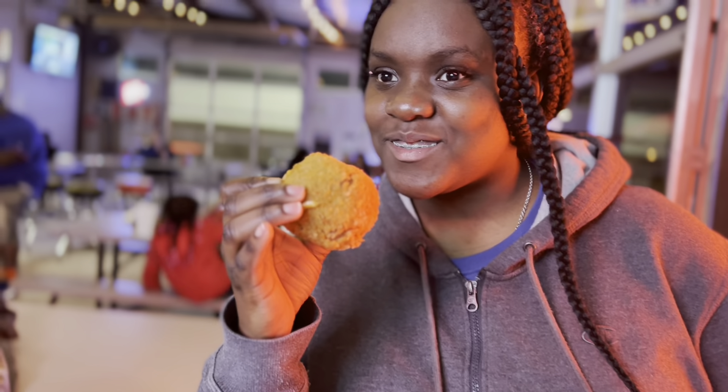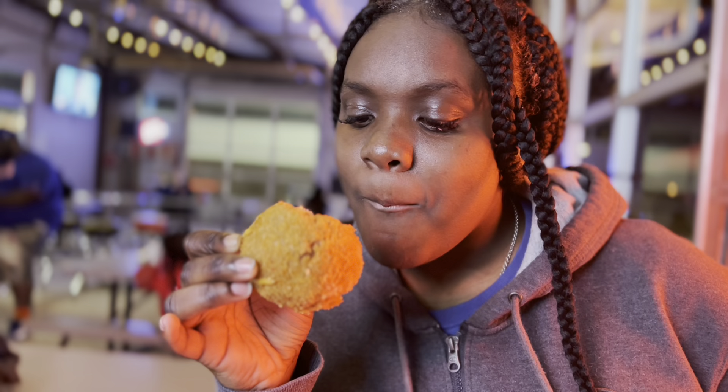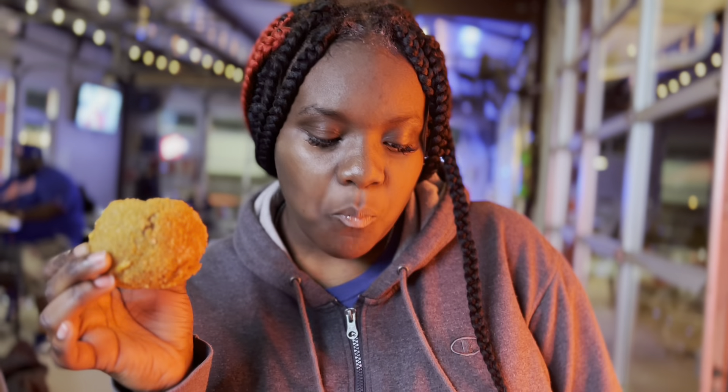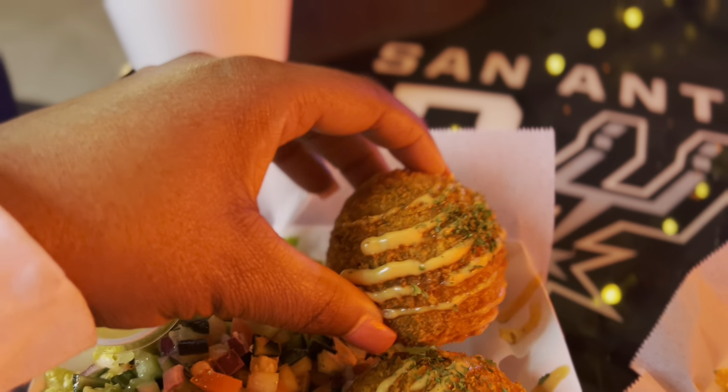How's it taste? It's really good, huh? Mm-hmm. How is it? It's good. Okay, let's try the second one.